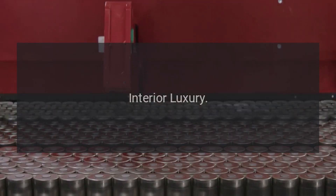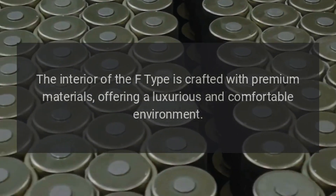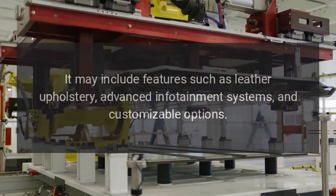Interior Luxury: The interior of the F-Type is crafted with premium materials, offering a luxurious and comfortable environment. It may include features such as leather upholstery, advanced infotainment systems, and customizable options.